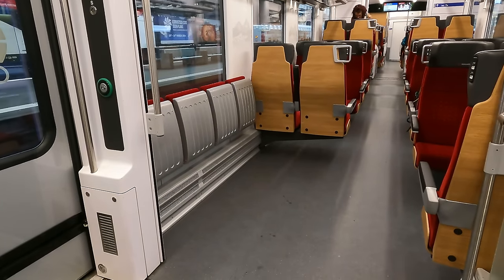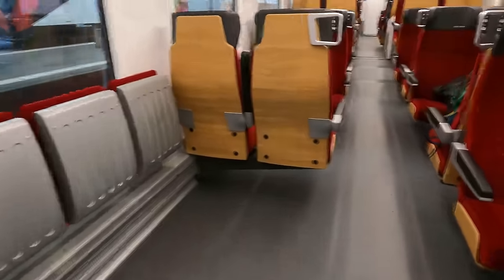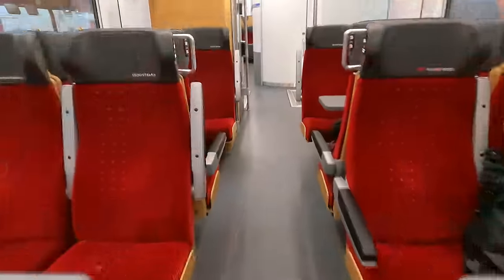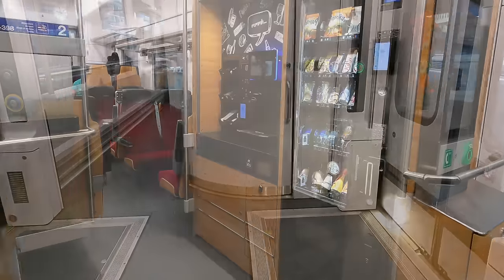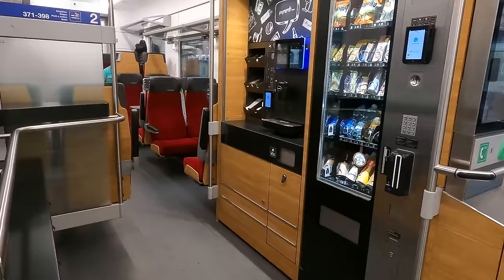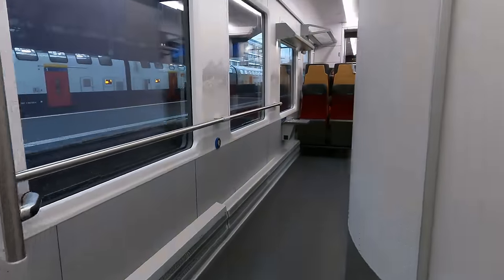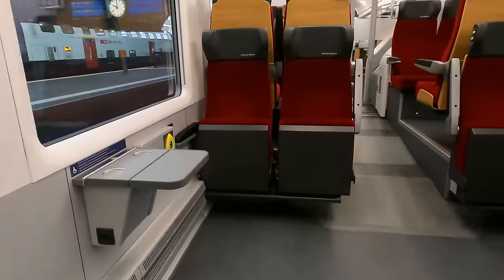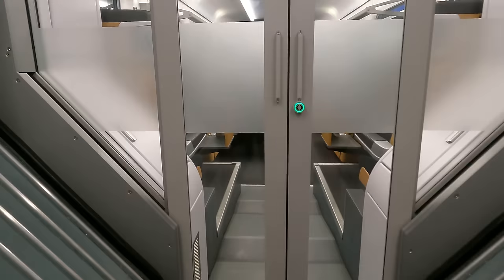There are some flip-up seats here which I'm guessing will be handy for bikes, buggies and people needing an accessible space. And then here is what I think they call the bistro, which is in reality just two vending machines — one for snacks and one for drinks. Beyond the accessible toilet is the true accessible area. And then we can pass on into first class.